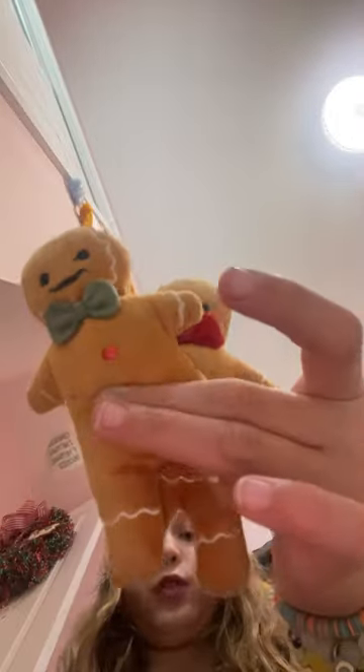Squishmallow, snowman, little gingies. I just took this stuff off a tray and we're gonna set up this tray.